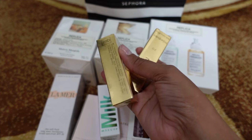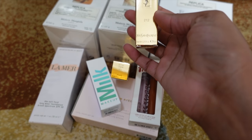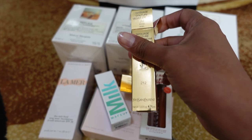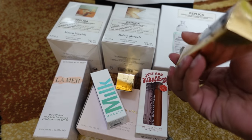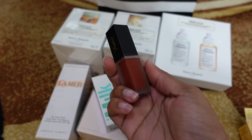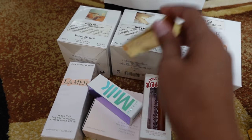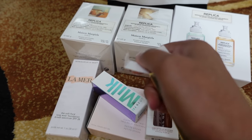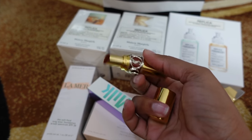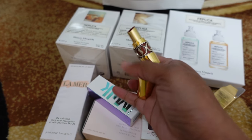I picked up two lip products from YSL. One is a velvet cream in shade 212, which is Rouge Rebel — it's a deep brick orangey shade that I love. The other is one of the Volupt Shines, which is a beautiful nude shade — just an everyday glossy lip, a beautiful nude on my skin tone.